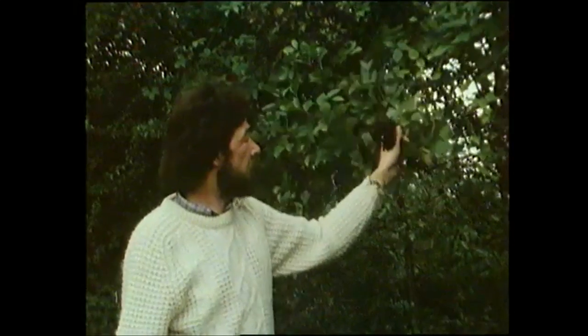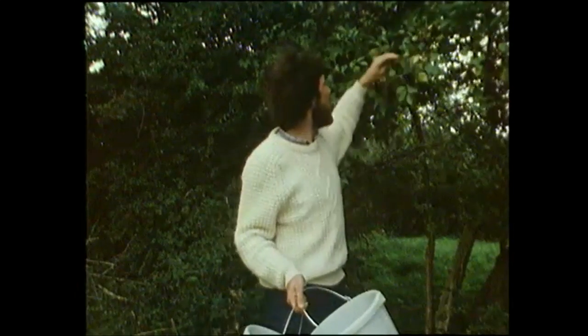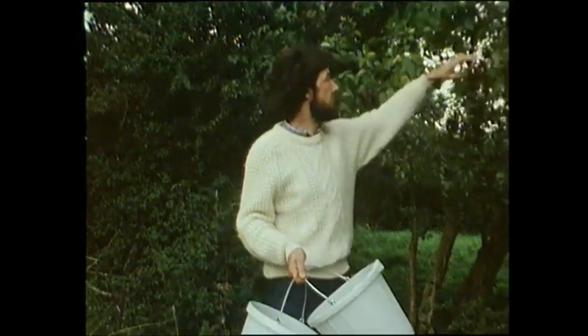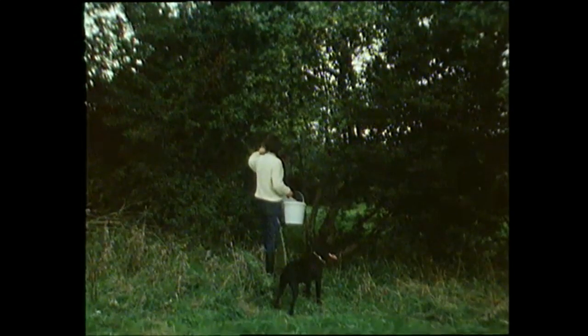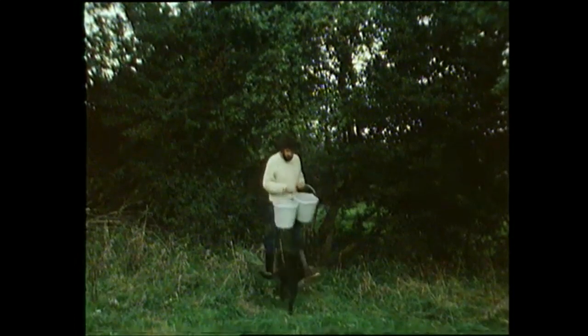There are lots of things you can do with elderberries, lots of different things you can make, so I'm going to pick a few of these and take them into the kitchen and prepare a few good things out of them.